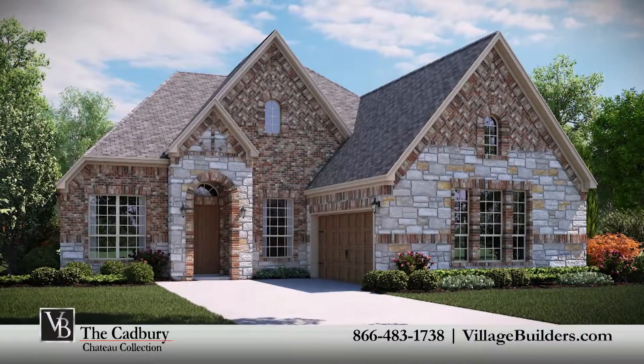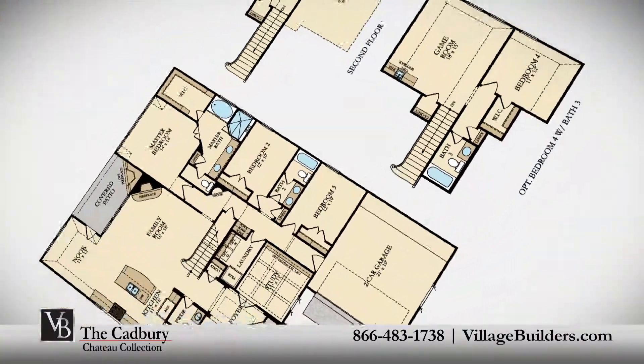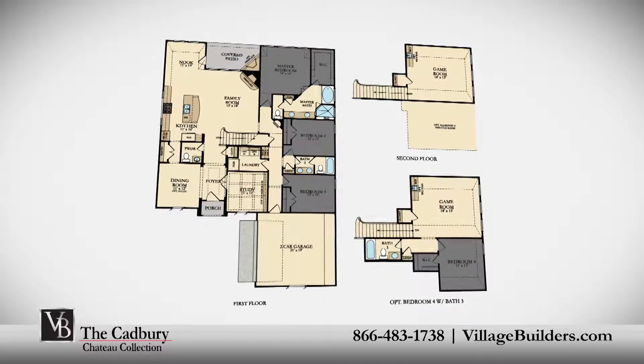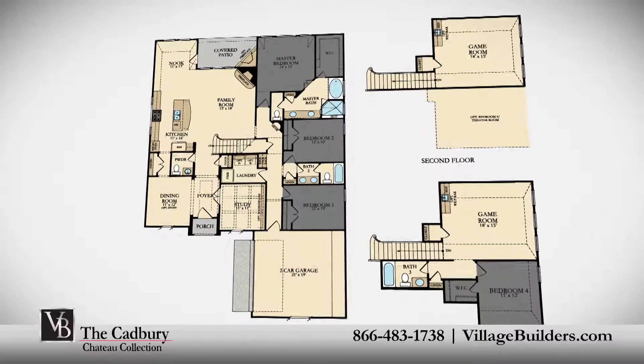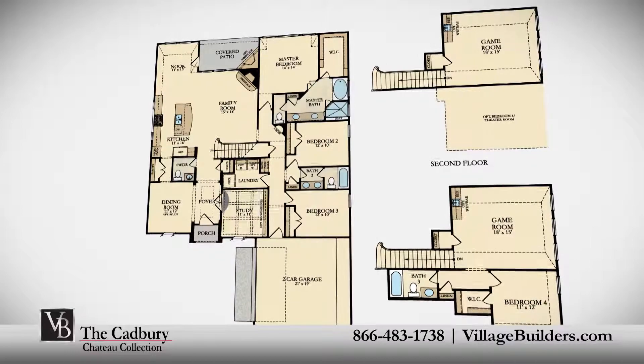Village Builders brings luxury to life in the Cadbury floor plan. This upscale two-story home includes a grand foyer entrance, up to four spacious bedrooms with the master and two bedrooms located on the first floor, and an optional fourth bedroom on the second floor, two full bathrooms and one powder room, and a handsome private study.